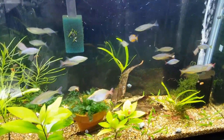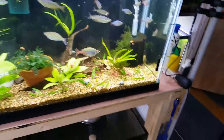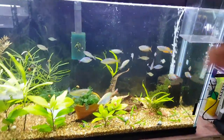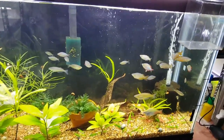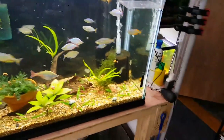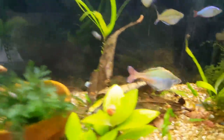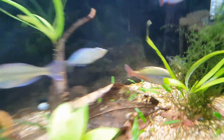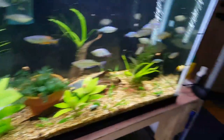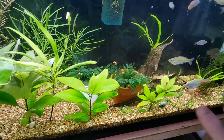Other inhabitants besides rainbows: we have some panda cories. Panda cories actually like cooler temps, so come wintertime when these guys are getting cold water changes — like a 25% water change with 60-degree water in a 75-degree tank — those cories will actually love it and the rainbow fish will love it as well. Hopefully I get a lot of spawning from both when I do that. The tank is also partially planted.